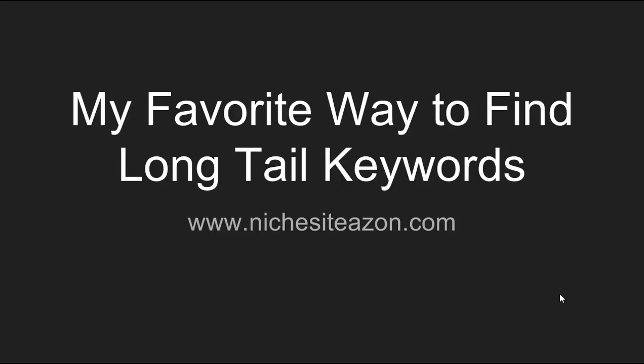Hello everyone, this is Josh Shogren from Niche Site Azon and I am bringing you guys the very first video. In today's video I want to talk about a really cool advanced niche site tactic that I've been using on a lot of my niche sites and having a lot of success with. I wanted to come in and share it with you all and explain the strategy that I'm using.